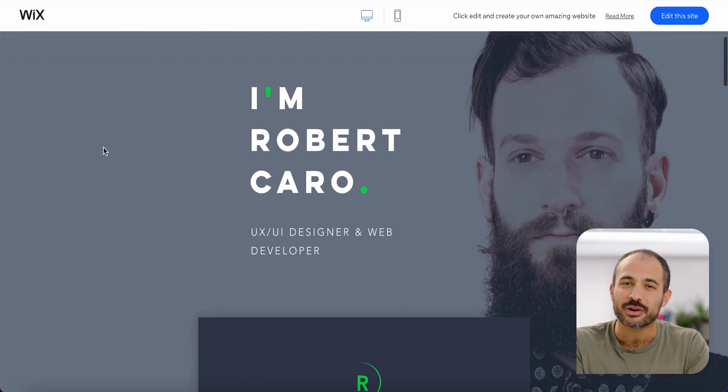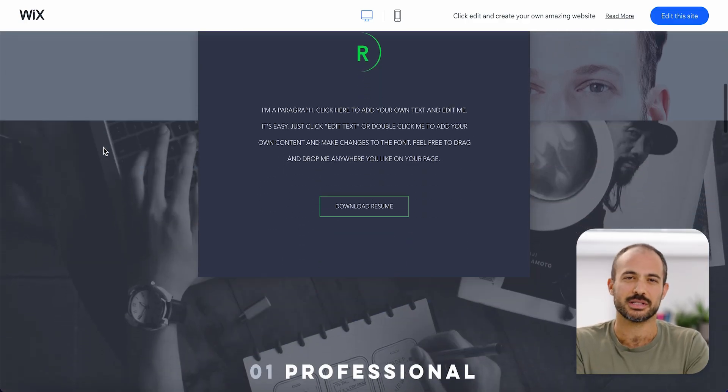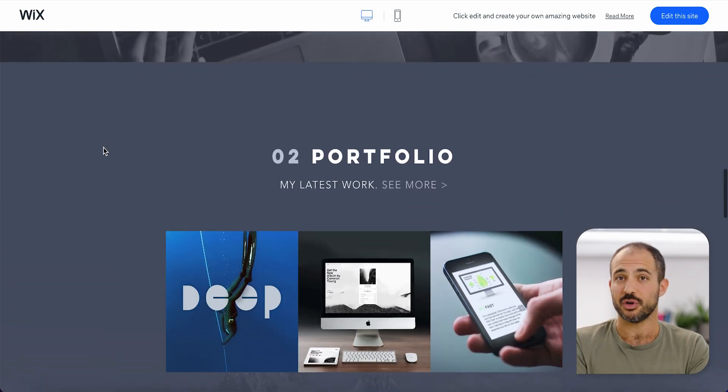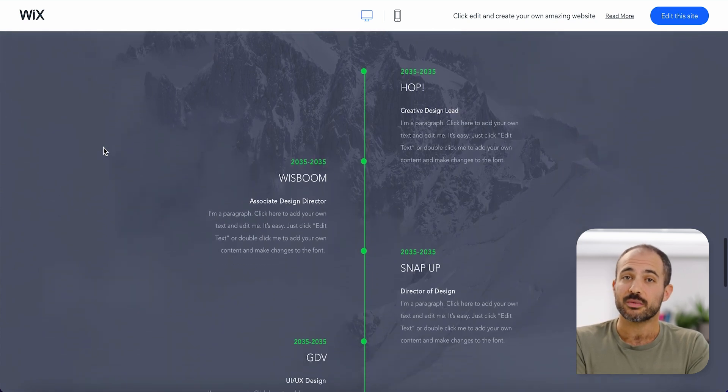Unlike a portfolio website, which showcases your work, a personal website is a space where you can truly express yourself. It's your chance to share your accomplishments, explore your interests, and develop your personal brand. Depending on your goals — like if you want to use it to advance your career — you could add a resume, clips, and a bio. If it's more for self-expression, adding a blog or social links might be all you need.